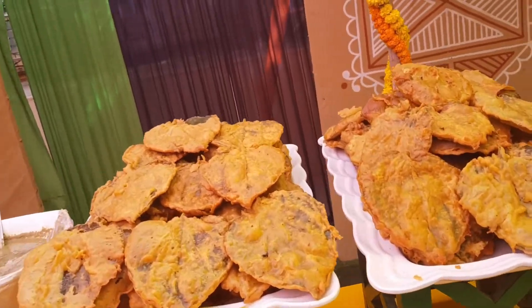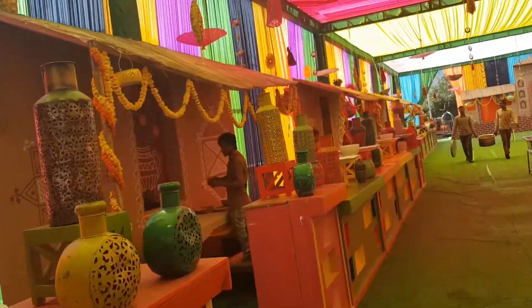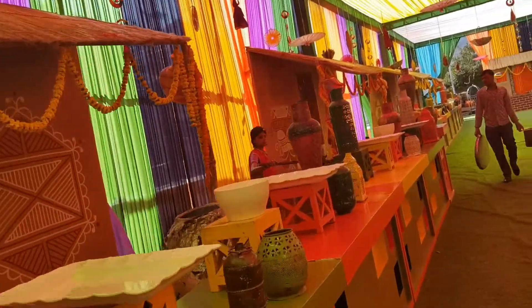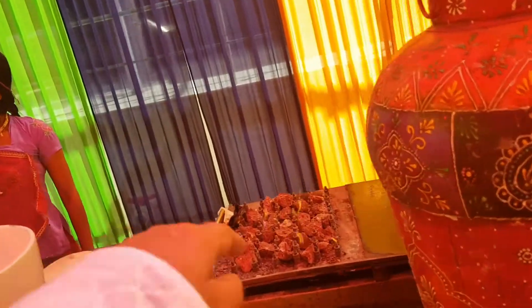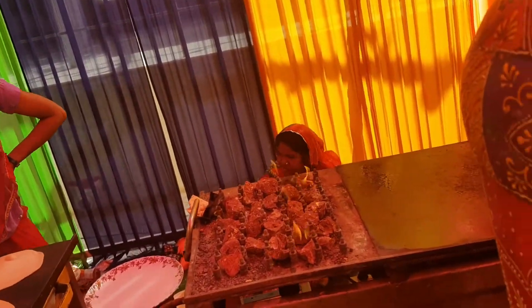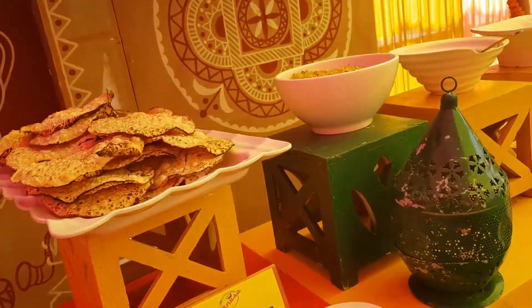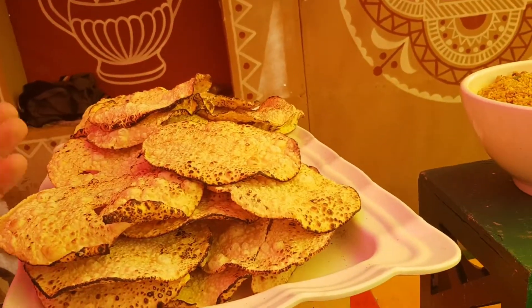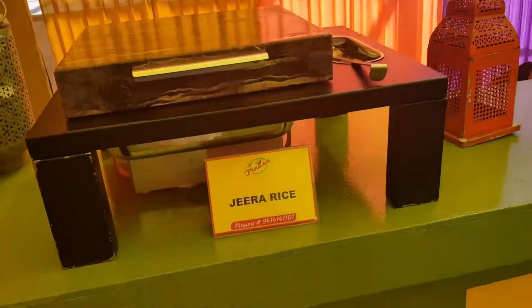Paan Patta Chaat — interesting. What a long spread of buffet! And of course the roti is already being baked so that it can cope up with the rush time. There is a salad counter, Mewa Mogar, different types of papad, Mirchi Vada, Dal Ka Bada, and Jeera Rice.